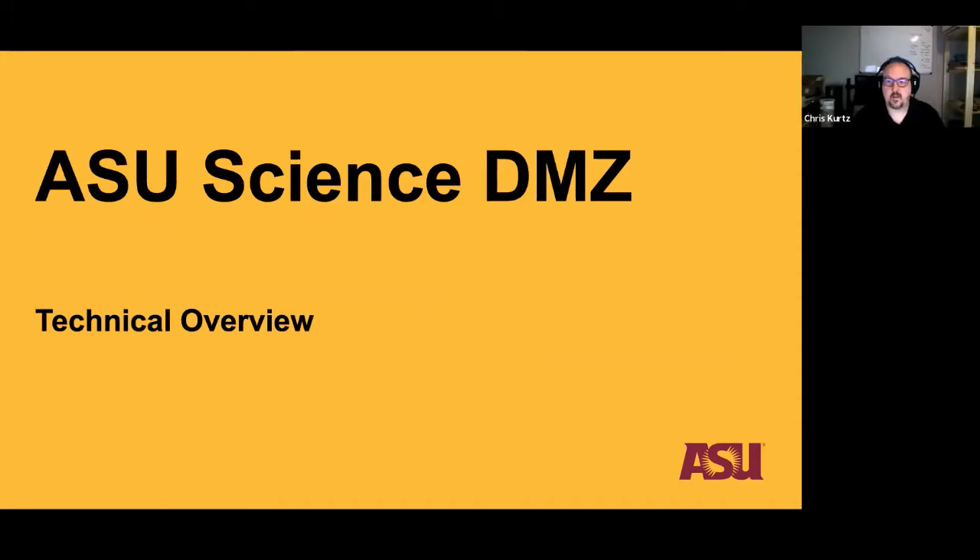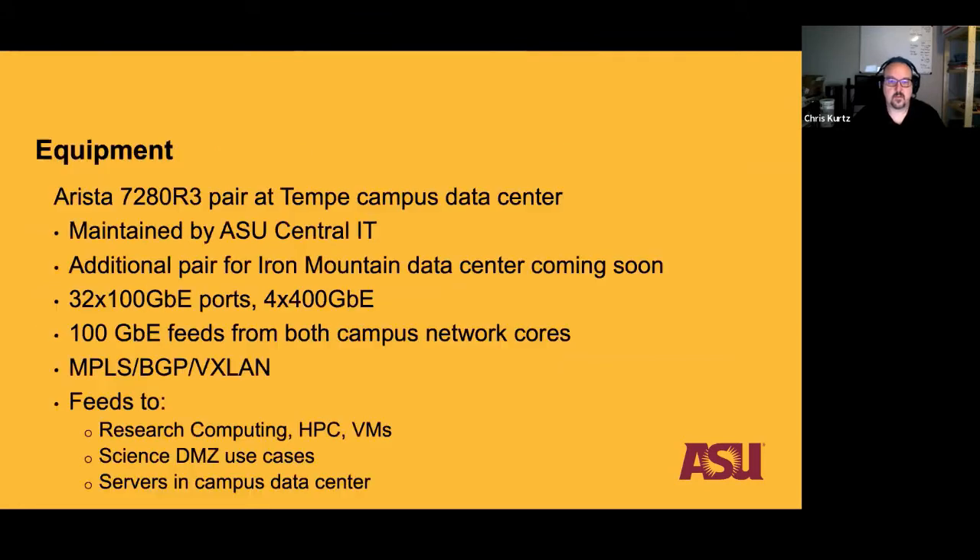Thanks, Doug. I'm Chris Kurtz, Senior Systems Architect in the Knowledge Enterprise Organization, and Doug and his team are one of my customers. Physically, we went with Arista for a number of reasons, specifically deep buffers. It's a 7280R3 pair installed in our Tempe campus main data center. After we made the selection, Central IT — the University Technology Office — as well as Sun Corridor, our REN, pivoted and now use Arista as well, which is meshing quite well. Those Aristas are maintained by Central IT, who control routing and patching.